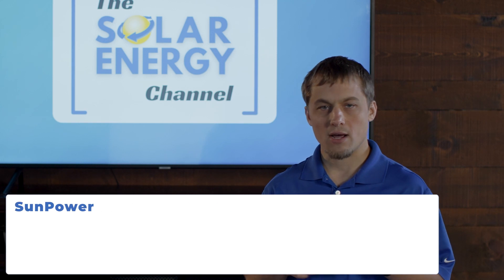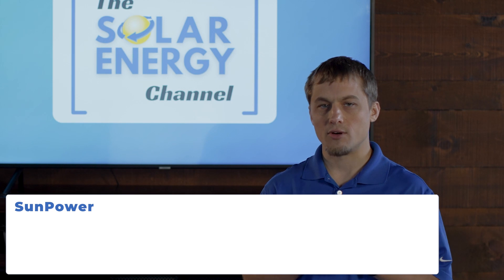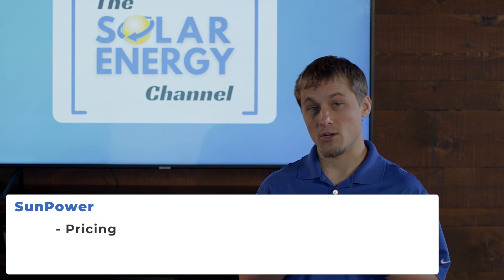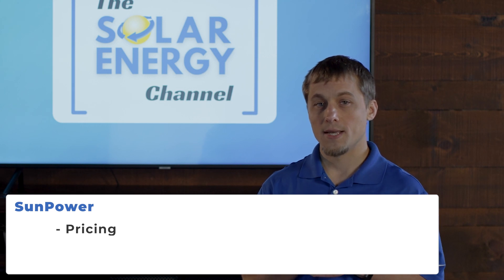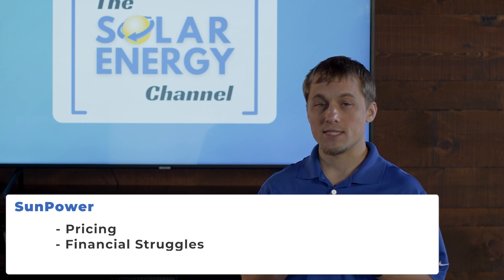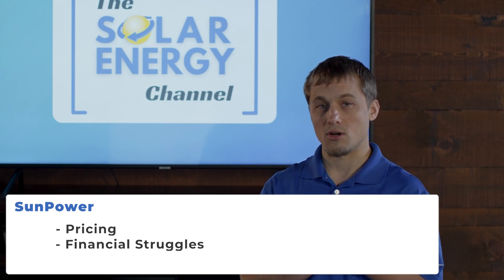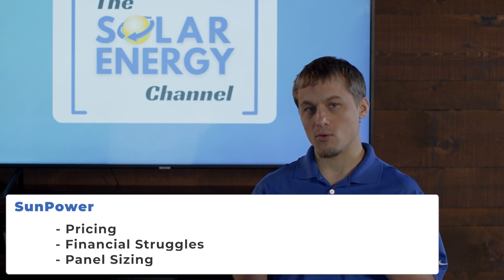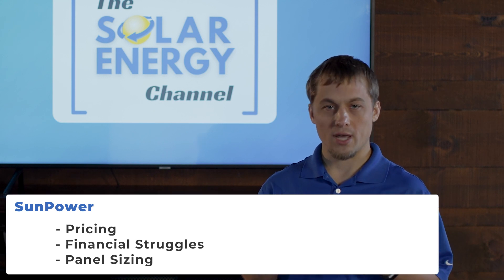The first is SunPower. SunPower makes a high-quality product with a great warranty and great customer service. However, there are a couple of challenges. One is pricing — is it really worth the premium over a product like LG, which has a similar offering? Secondly, they've had some financial challenges in the past, so we've been concerned whether they'll be around long-term to service their warranties. And thirdly, their product is uniquely sized, which means if their company were to go away, we'd have a challenge fitting another panel into that footprint if we had a panel failure.